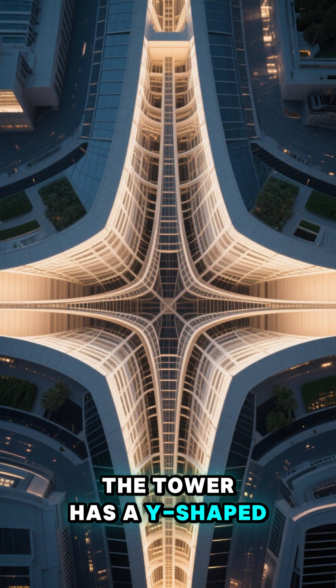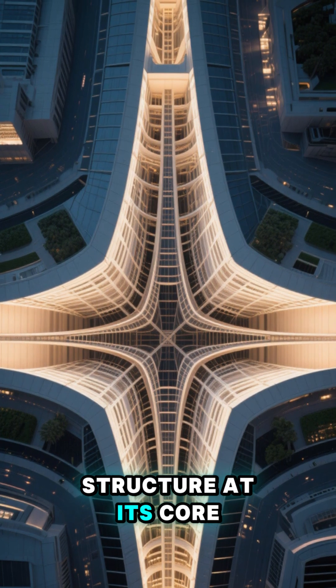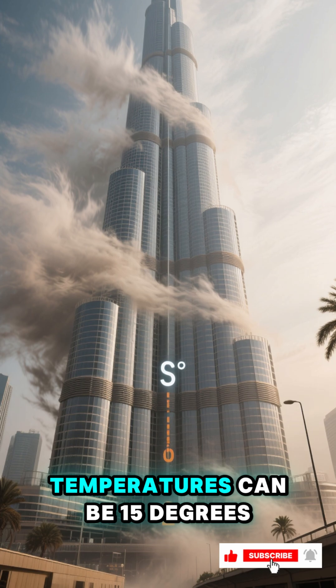The tower has a Y-shaped structure at its core. This helps it to resist wind forces, and at the top of the spire, temperatures can be 15 degrees Celsius cooler than at ground level.